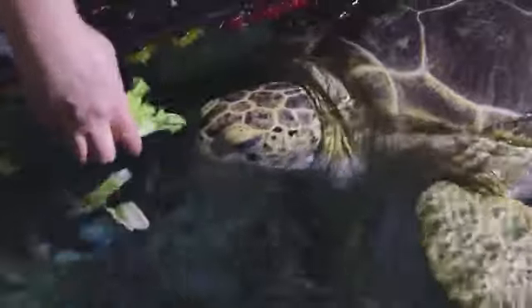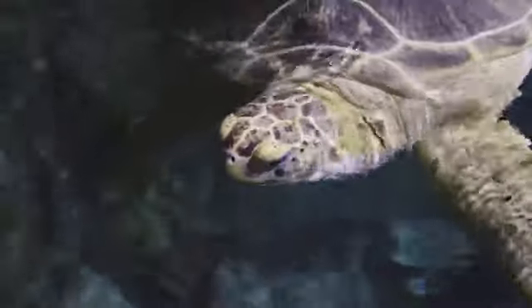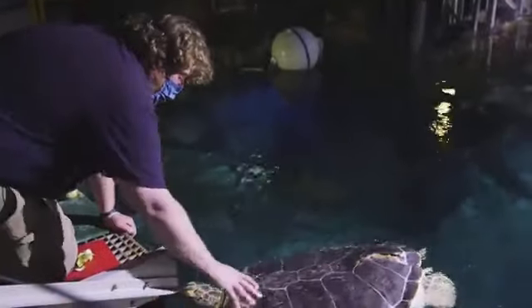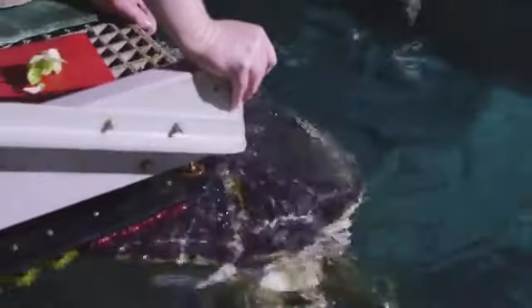Adult sea turtles are primarily herbivores, so her diet is literally just different greens. We give her a mix of romaine lettuce, endive, escarole, dandelion greens, and bok choy. Some she likes better than others — generally the softer-leafed ones she tends to like a little bit more. Where we're sourcing the food from is very sustainable. We've changed vendors several times based on harvesting techniques and ingredients to make sure we're doing the best we can for the world outside of us as well.